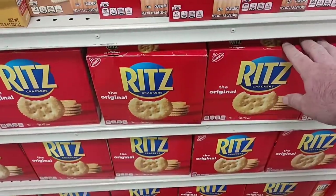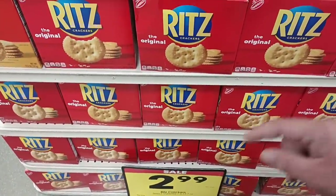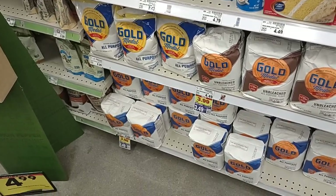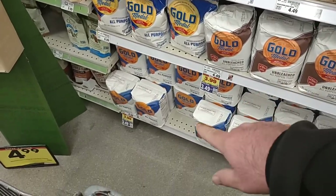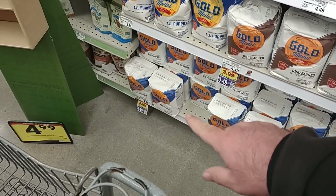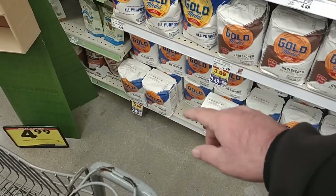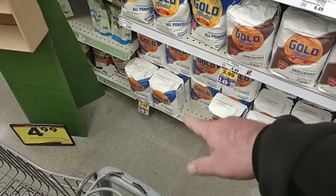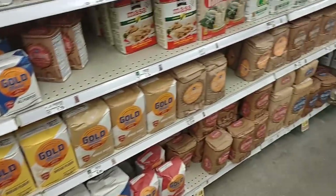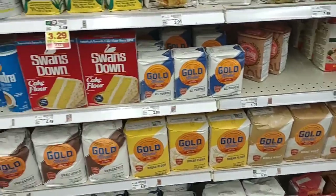If you see Ritz crackers cheaper than $4.29, that's probably what they're going to go up to after the sale. I'm glad I came over to the flour aisle here. They do have the Gold Medal five-pound bags — it's actually on a digital coupon also, so you can save an extra 50 cents. Surprised they didn't have that sign over there. $3.49 on that — that's a pretty good deal. They are pretty well loaded down on all their flour here at this Kroger, which is good because usually it's pretty low.